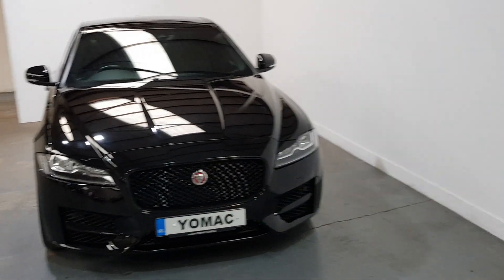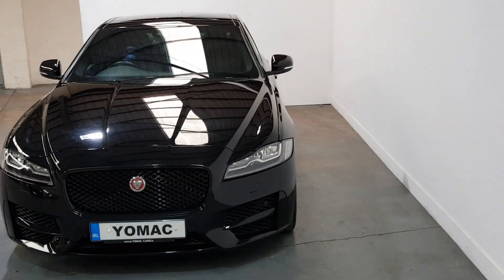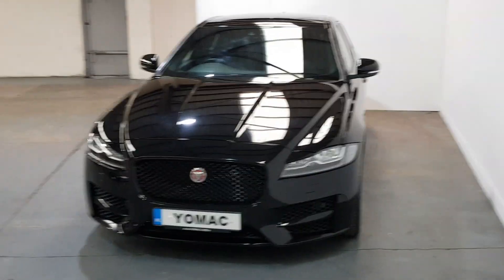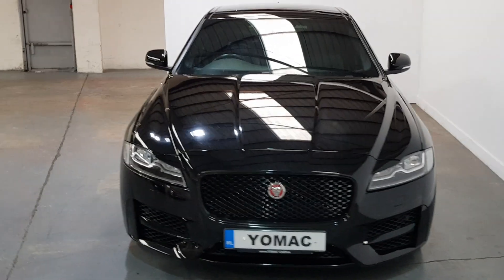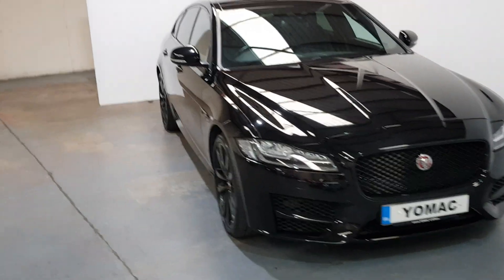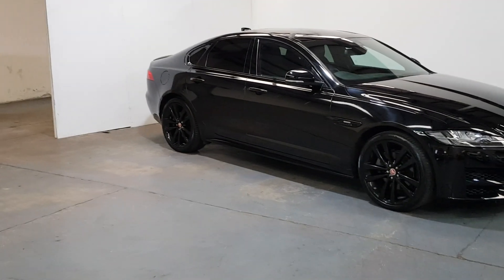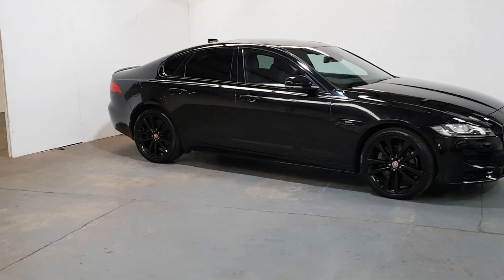It's a one-owner car with only 13,000 miles on it. It has new condition throughout with a full Jaguar service history, having the PDI and then its first service at 9,000 miles. It's also got the rear privacy glass.